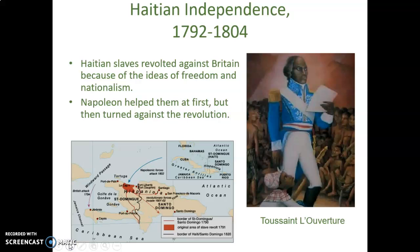Haitian independence was an independence movement lasting from 1792 to 1804. The Haitian slaves revolted, driven by ideas of freedom and nationalism. Napoleon helped them at first but then turned against the revolt, which led him into fighting a war in the Caribbean.